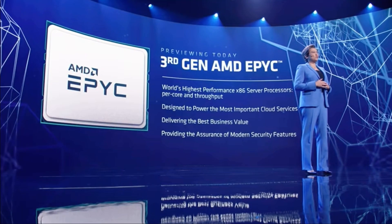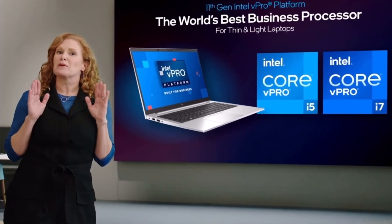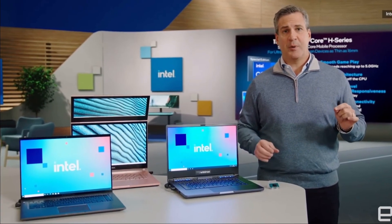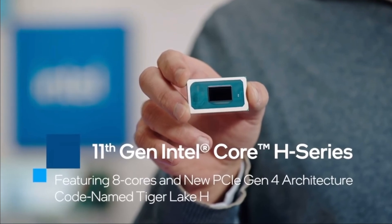3rd Gen EPYC will reset the bar for the data center. And today, I'm thrilled to announce we're advancing these capabilities further with the launch of the next generation vPro platform, powered by 11th Gen Core — the 11th Gen H-Series processor. This is unique in the industry because it's optimized for the true mobile enthusiast.